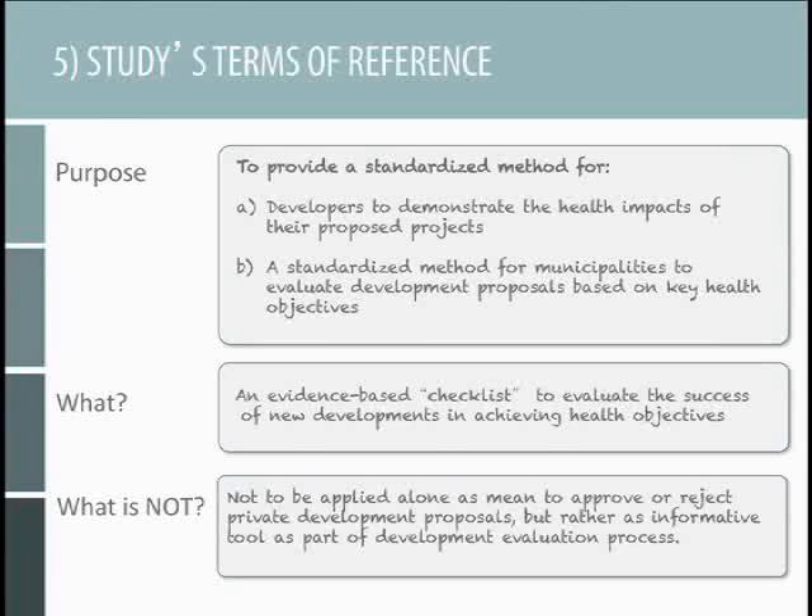The next step, after having done this thorough assessment, was to develop terms of reference — simply a methodology, a checklist. What exactly are we going to be asking developers to assess and how? This provides a level playing field for all developers, letting them know in advance what will be asked of them. It's a standardized, evidence-based checklist. What it isn't — and that's very important — it is not something to be used alone in isolation to either reject or approve development applications. It is rather to be used as an informative tool as part of a broader, more holistic process that also takes into account economics, environmental, social, and other impacts.